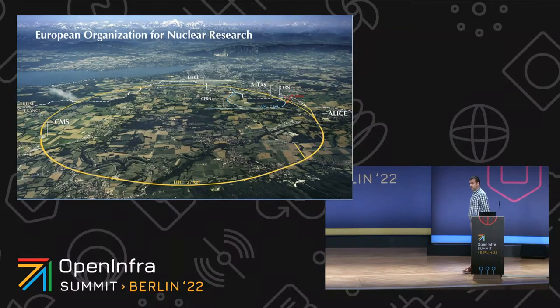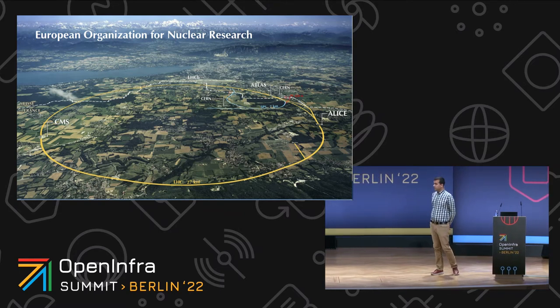To give you a sense of the size of the complex: we have two sites, one in Meyrin and the other in Prévessin, located on the border between France and Switzerland. The LHC has 27 kilometers of circumference — giving you a sense of the scale of the largest machine mankind has ever built.